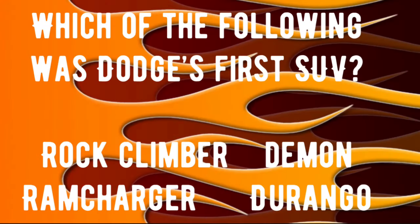Final trivia question number three: which of the following was Dodge's first SUV? Was it the Dodge Rock Climber? Was it the Dodge Demon? Was it the Dodge Ram Charger? Or was it the Dodge Durango? If you know that answer, drop it in the comments — we're about to check all these answers.